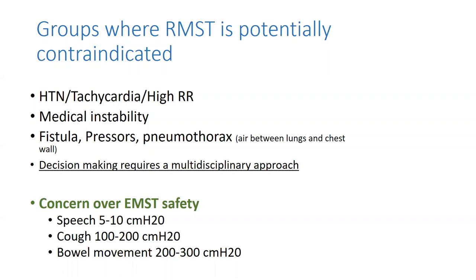To put pressure in context: active speech generates about 5 to 10 centimeters of water pressure — that's pretty low. A reflexive cough is about 100 to 200 centimeters of water pressure, and a bowel movement is between 200 and 300. With my significantly weak patients when we start, we're generally only having them push against maybe 5 to 10 centimeters of water pressure, so they can generally tolerate that very well.